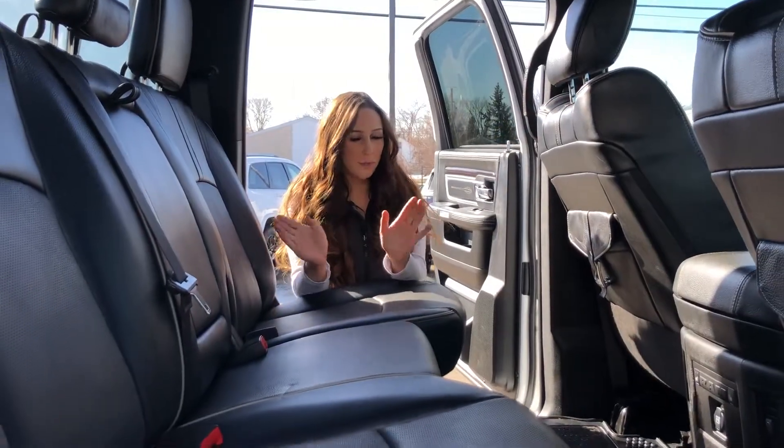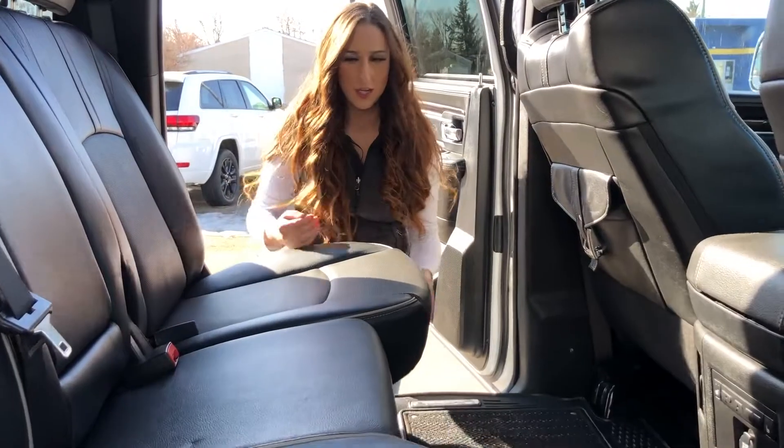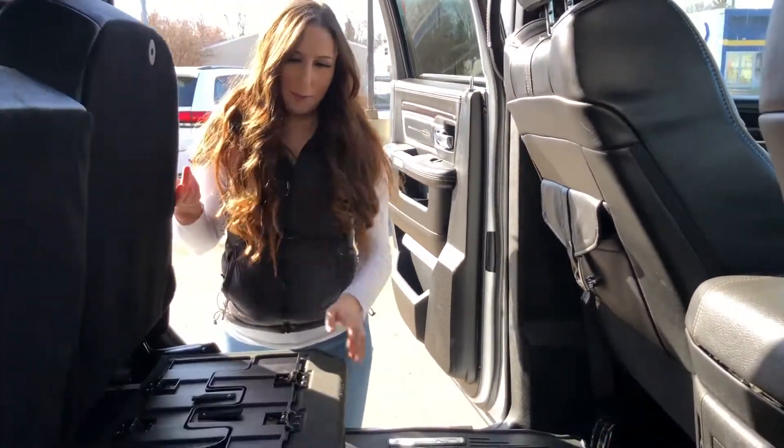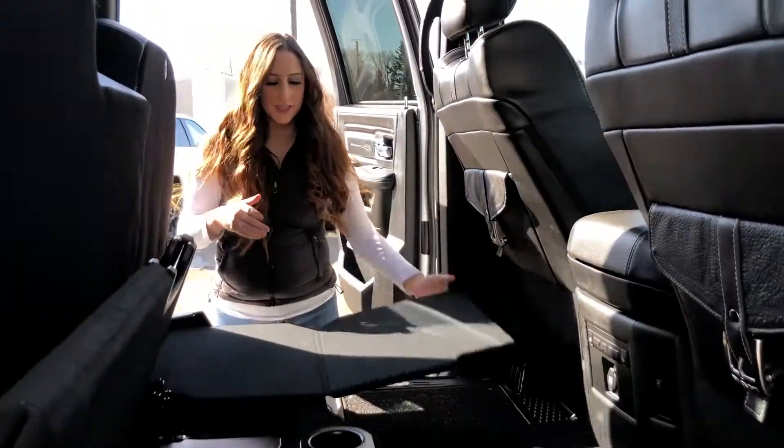In the back seat you're going to have a whole bunch of room. These are heated rear seats, and underneath the floor mats you have in-floor storage. You can flip the seats up — on one side you have a sub, the other side has extra storage, and of course this does fold out flat.